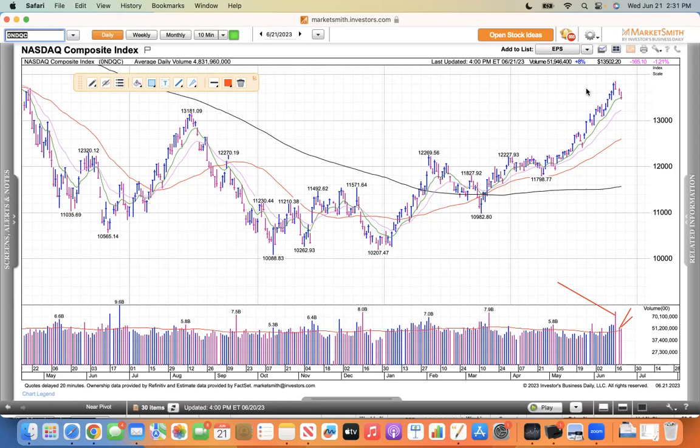Buy yourself some Hoka shoes or something nice. But today I was just observing the fish tank. I'm not doing anything in this because I don't know when the selling is going to stop. Where is it going to stop? Where is it going to find support? I don't know. But I'm going to take a look around at some stocks that are working.